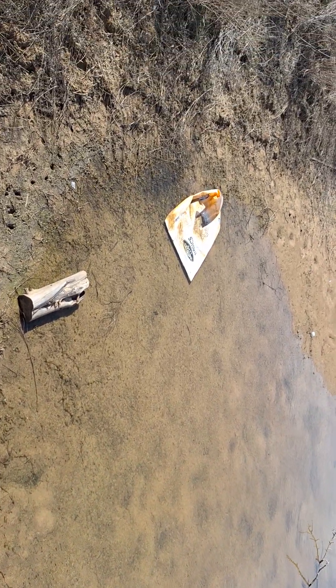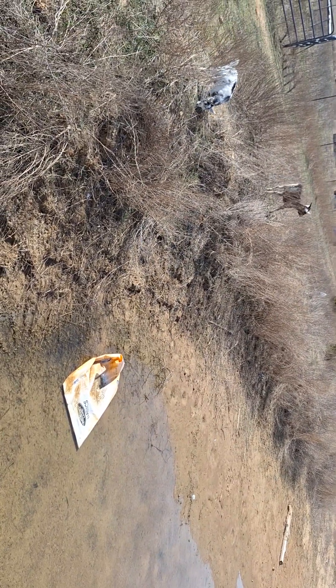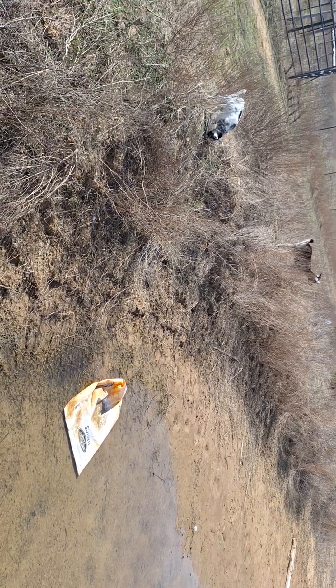Last year over the summer, starting in about May throughout the rest of the year, every full moon we would get the fish spawning in the shallow part of the pond. About a week after the full moon we would have just hundreds of little baby fish in there.